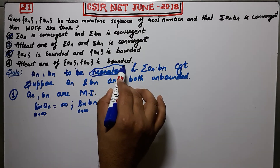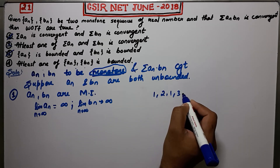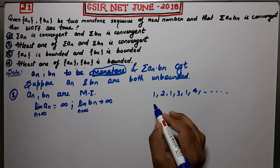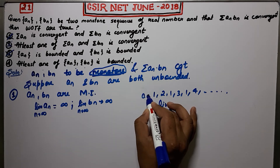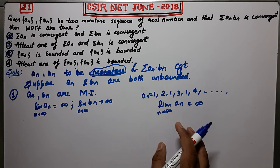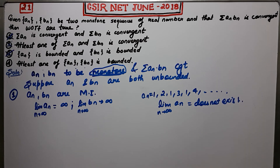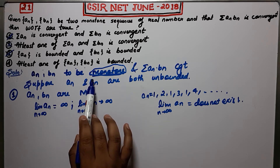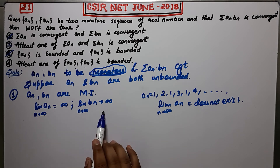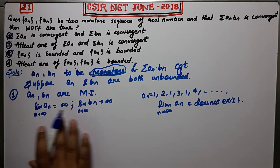If the sequences were not monotone, you could not write this. For example, consider the sequence 1, 2, 1, 3, 1, 4 — this sequence is unbounded, but you cannot conclude that its limit is infinity because it is not monotonic; it is oscillatory and the limit does not exist. This shows the importance of the monotone condition. Since the sequences are monotone, we can write the limits as infinity.